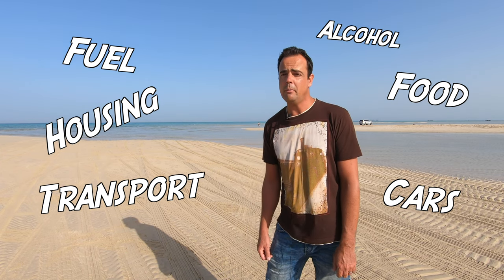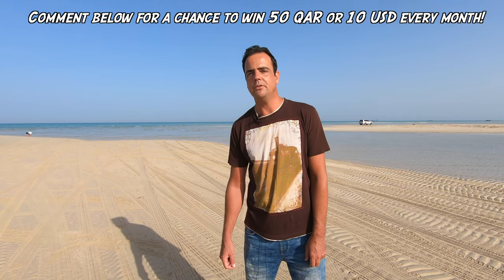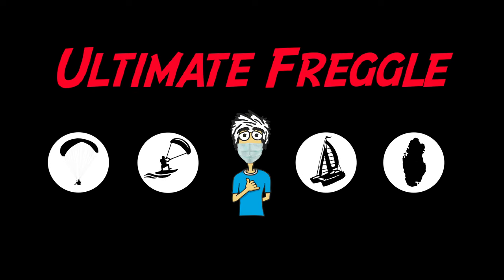We'll get started straight away, just remember though if you leave a comment down below on the channel, you have a chance to win 50 Qatari reals or 10 US dollars every month. So write me something down below — let's hear from you guys. All right, we'll get started now.